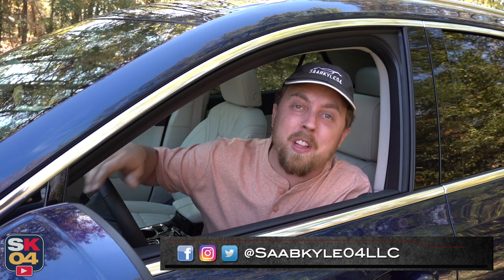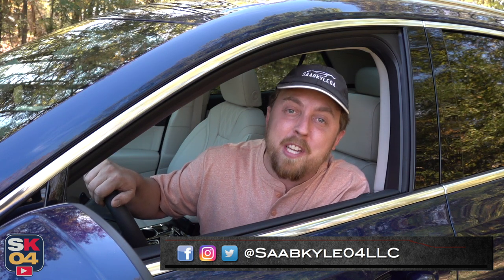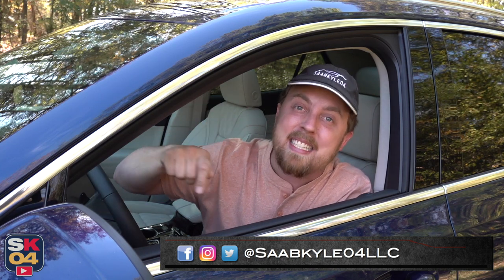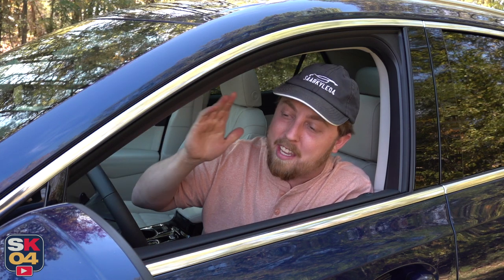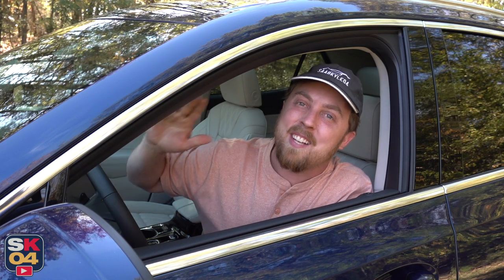Well everyone, that's going to wrap it up for this video. I hope you all enjoyed the in-depth look at the 2023 Buick Envision Avenir. Be sure to stay tuned next time and leave a like down below because it really helps the videos a lot. And if you haven't subscribed already, consider doing so and make sure that notification box is selected so you can get properly notified of all the new uploads. I'll see you guys on the next one. Take care.